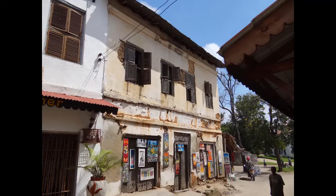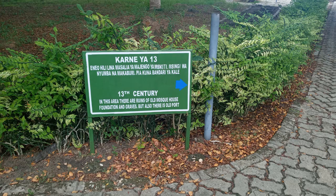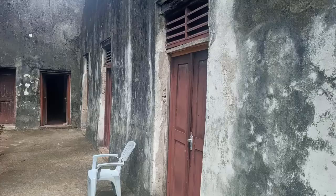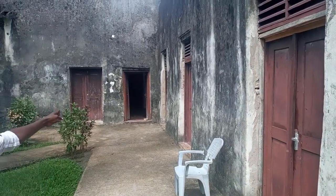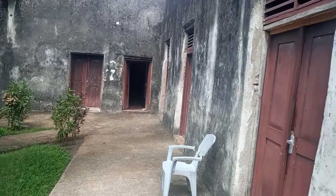The original settlement was founded in the 8th century and grew into an important trading town by the 13th century. This area grew in prosperity, acquiring the name Bagamoyo by the 18th century, as an important stop in the caravan trade.